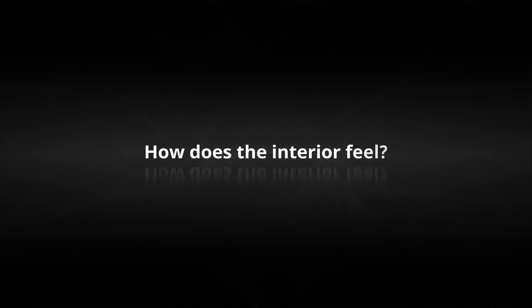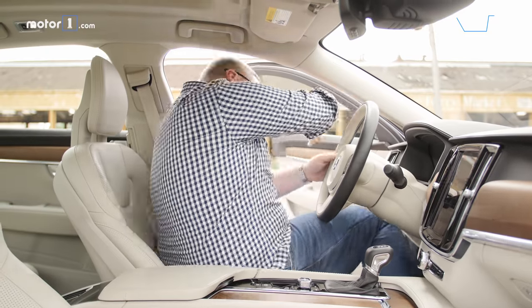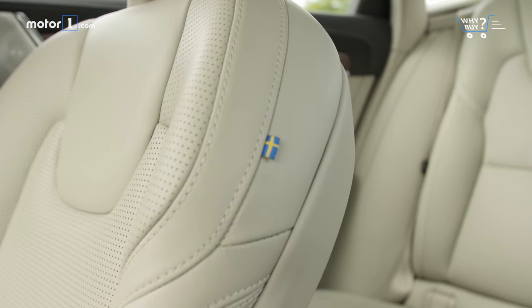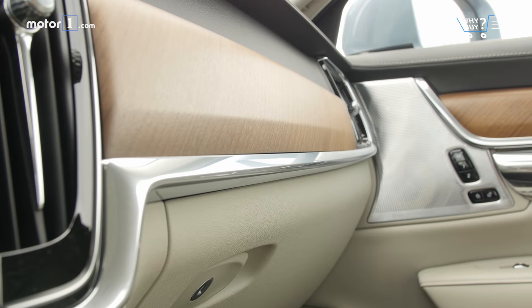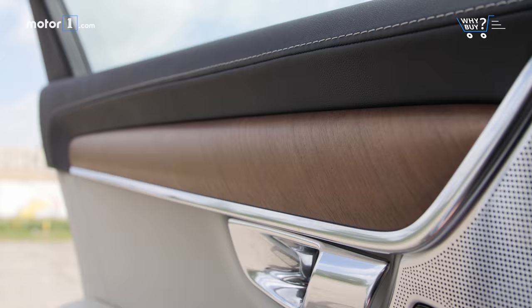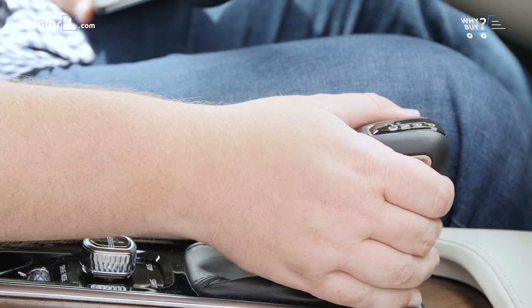How does the interior feel? In the cabin, the Volvo S90 is totally deserving of its luxury car label. There's soft leather, really pleasant wood trim, and beautiful real stitching on the dash and doors — it's a very, very nice place to spend time. The steering wheel is just the right size, and there's a really good mechanical heft to the shifter.